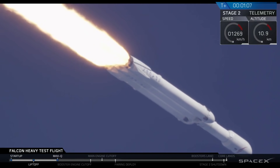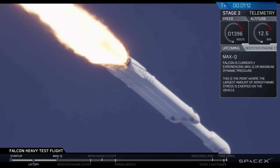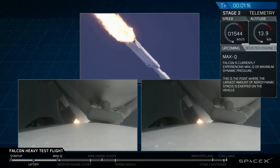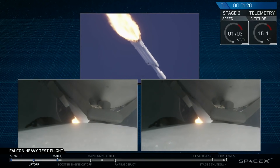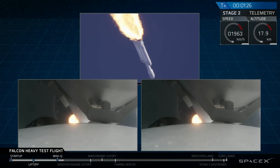Vehicle is supersonic — you've heard the call out. Side boosters are now throttling back up to full power. Vehicle has reached maximum dynamic pressure. We're past Max Q, the period of maximum loads on the vehicle.